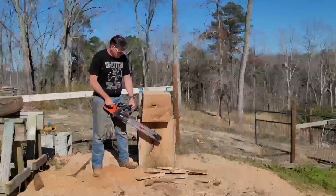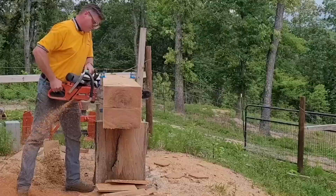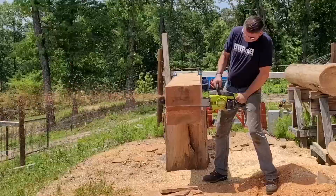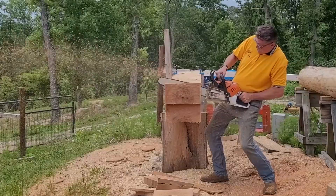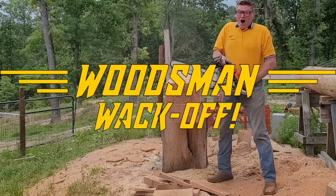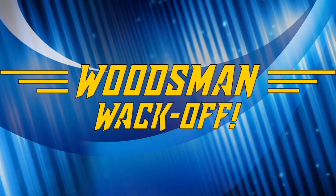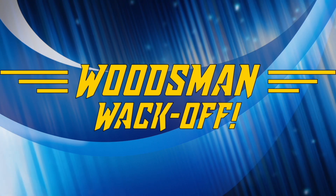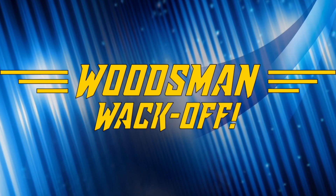All aboard! Hello and welcome to another episode of the Woodsman Whack Off — the series that puts two woodsmen face to face to see which competitor can whack off their log the fastest.